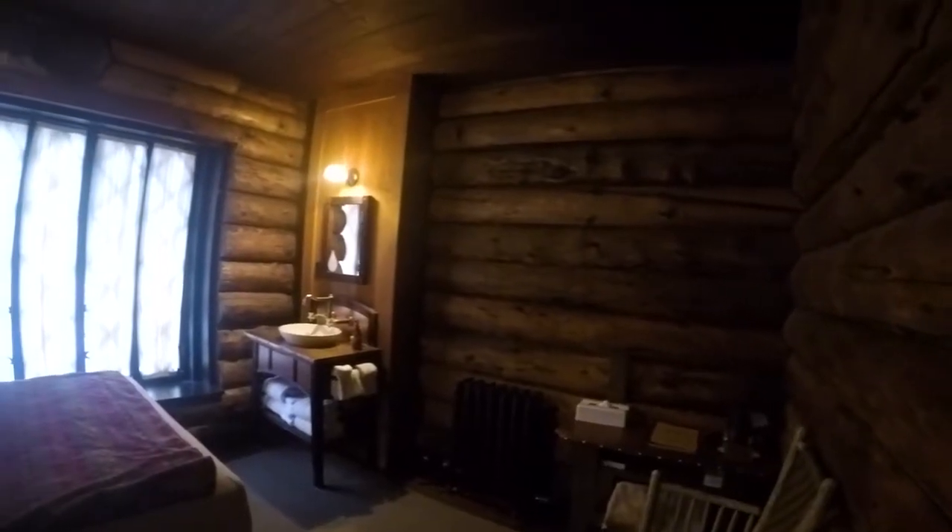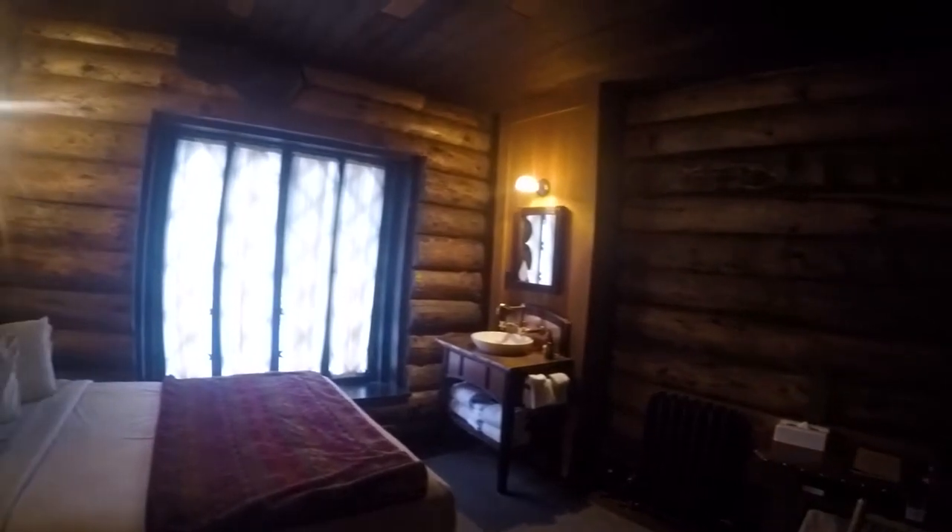We've come to the Old Faithful Inn, which has free walking tours during the day. I didn't want to film during it, but I just wanted to give an overview of some of the highlights we were told on the tour.